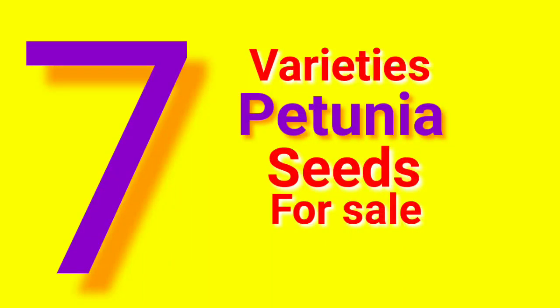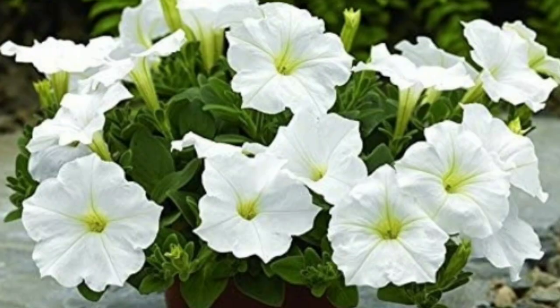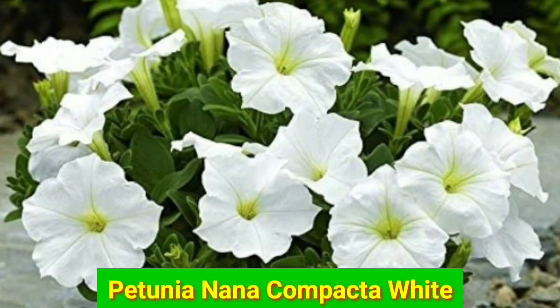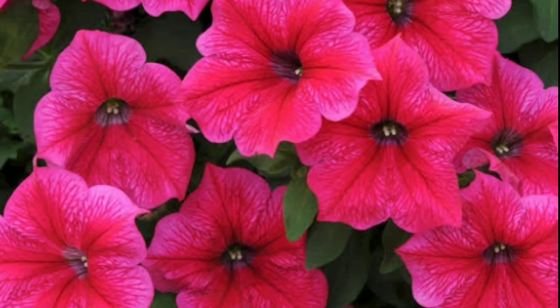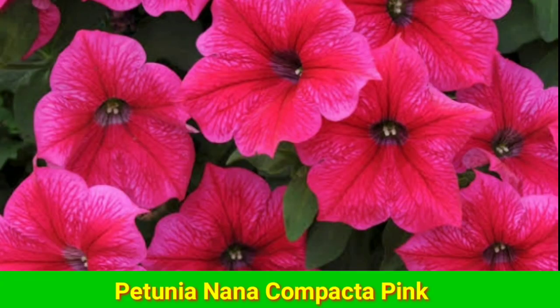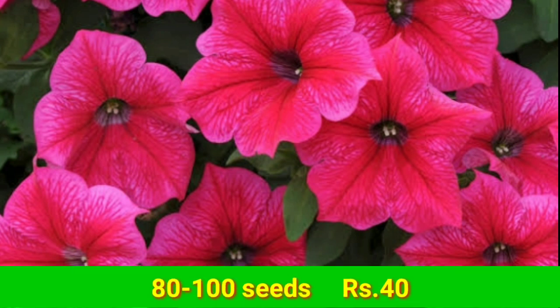We are introducing seven varieties of petunia seeds. There are both open pollinated and hybrid varieties. Hybrid varieties will have the word hybrid or F1 in their names. F1 indicates that it is first generation hybrid.